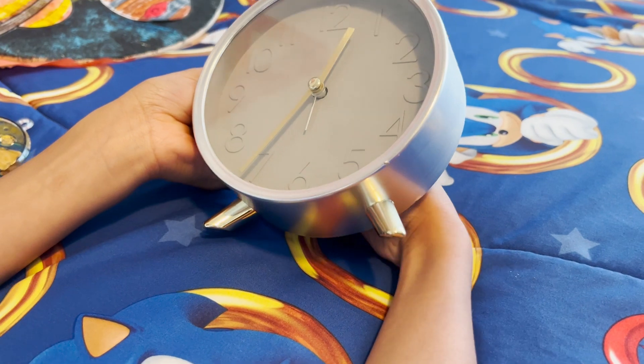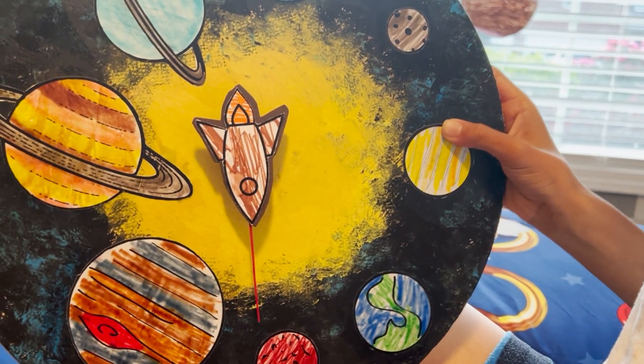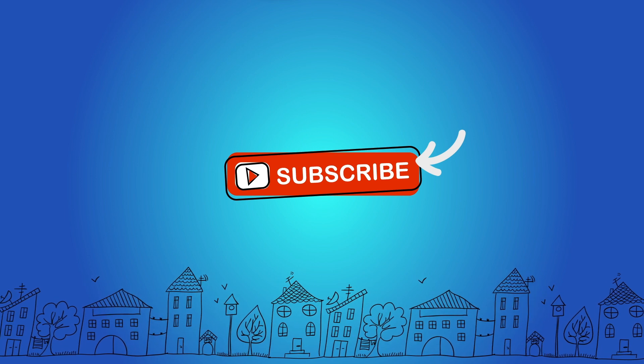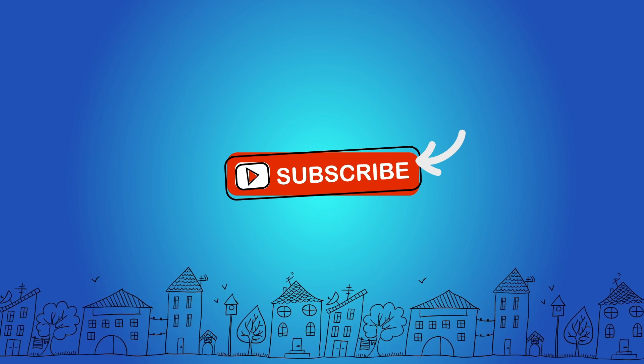It was pretty cool looking back at some of the fun solar system facts that we shared. Well, guys, we hope you enjoyed. We'll catch you in the next video. Thanks for watching. Don't forget to subscribe. Bye-bye!